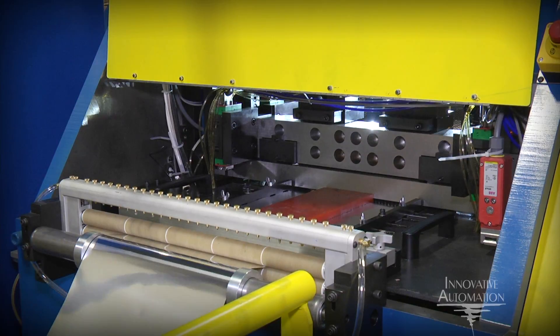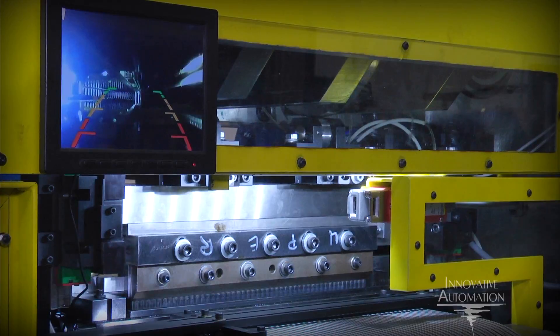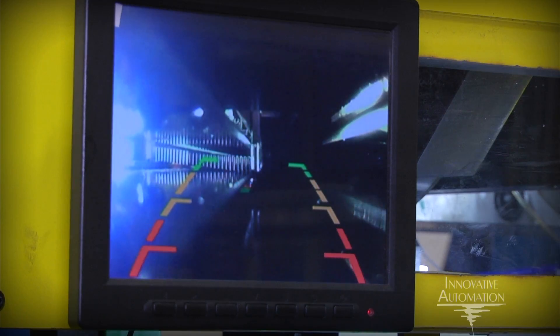Upon being fed into the SMRP 20, the press forms the fin profile into a continuous strip using high-precision positioning and forming techniques. Cameras and monitors also provide visual imaging of the material formation and the tooling interaction.